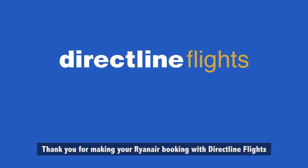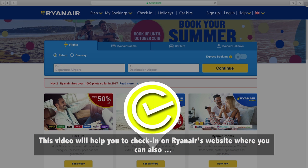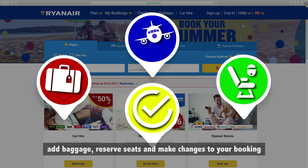Thank you for making your Ryanair booking with DirectLine Flights. This video will help you to check in on Ryanair's website, where you can also add baggage, reserve seats and make changes to your booking.